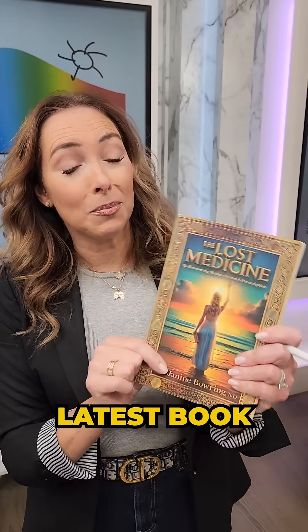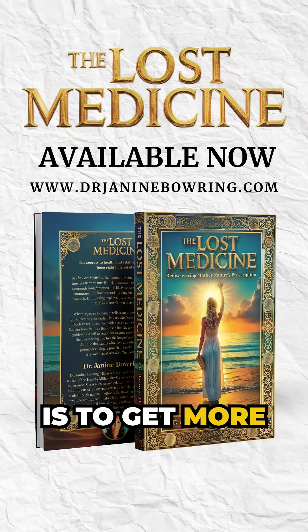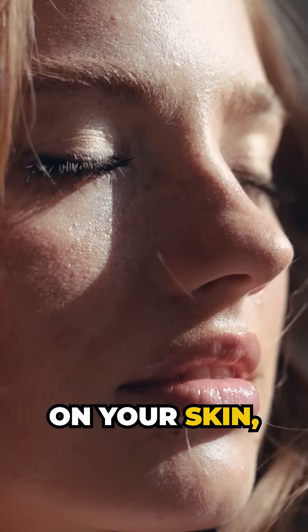Even if you're behind glass, you're not getting that full spectrum light. So my tip here — and you're going to learn more in my latest book, The Lost Medicine — is to get more natural sunlight on your skin, despite what you've been told. That will help to restore your normal skin function, and you'll find it's very anti-aging.